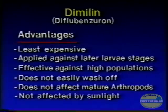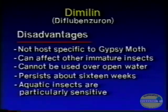Diflubenzuron, commonly known as Dimilin, has some distinct advantages and disadvantages. Among its advantages are its low cost, its ability to deal with late-stage gypsy moth larvae, and the fact that it's not affected by sunlight. On the minus side, diflubenzuron affects other insects — specifically immature insects — and persists on the foliage for about 16 weeks.